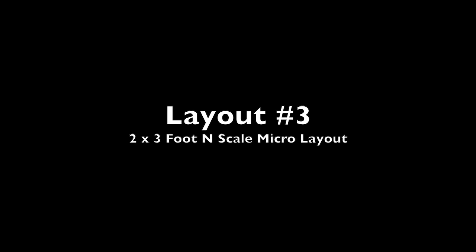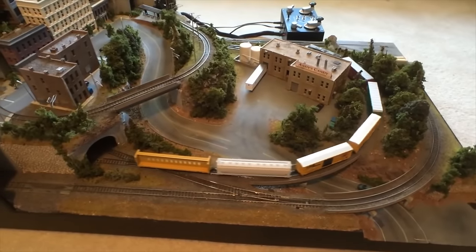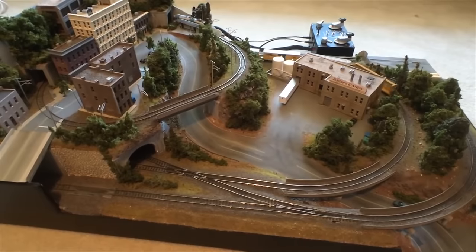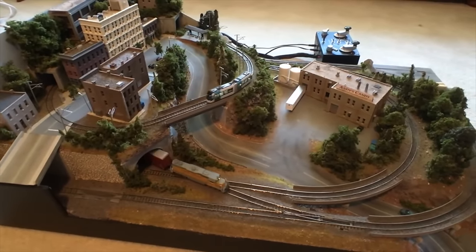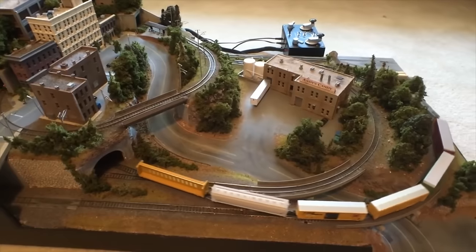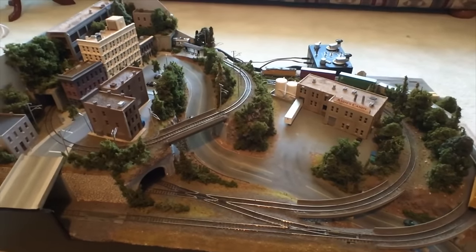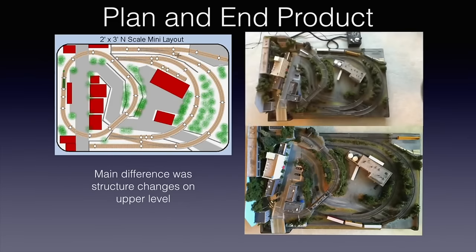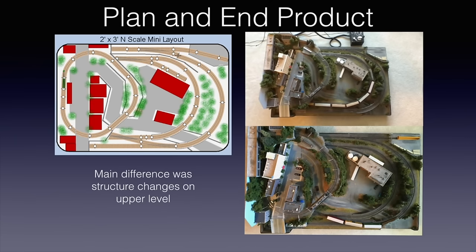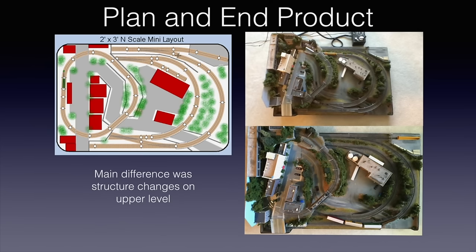Layout number three was probably my most ambitious project. While not the biggest layout, it certainly had a lot in a very small area. I built this two by three foot N-scale layout with the goal of seeing what I could do in a small space with no real budget constraints. It featured multiple industries to switch, an interchange track, a tram running on the upper level, and really had a lot of activity and detail in a pretty small area. The multiple levels of terrain along with the winding road really helped give the scene a lot of life and interest. I did sell this layout in early 2016 after spending about two years building and operating it, and I probably spent over $1,500 on the construction of this little layout — a lot of money for a very small space, but I think it was a great project and it turned out really nice.